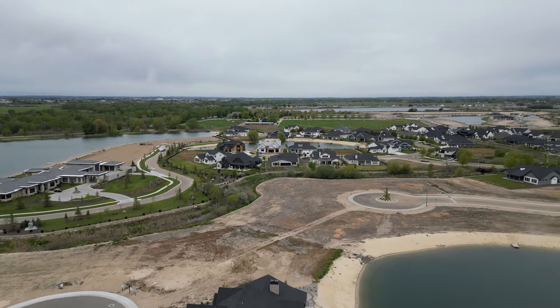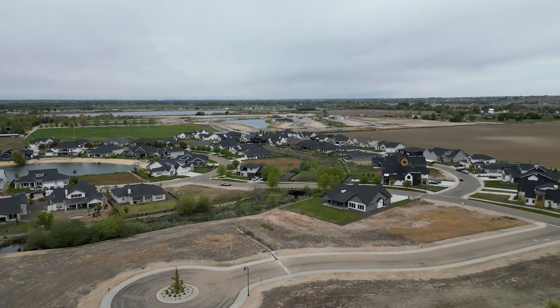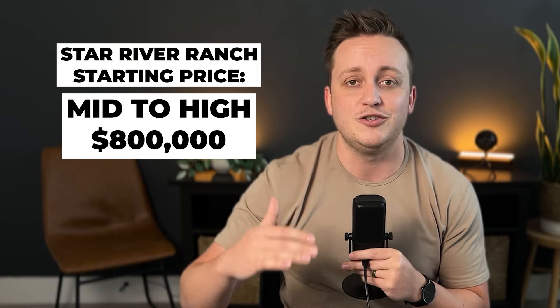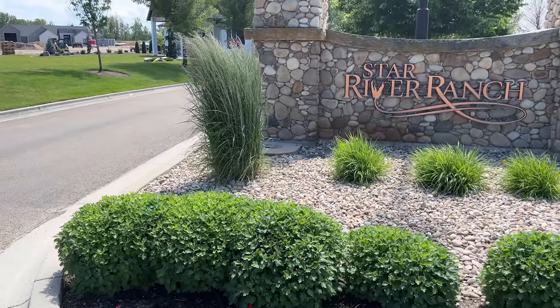Star River Ranch is a great fit if you're looking for a high-end luxury build, maybe a little bit bigger of a lot, but you want to back up to something like a canal or a pond for separation from neighbors. The community is still in the building phase — about half looks done — so there are tons of opportunities for different lots with various builders. Lot sizes range from about a quarter acre up to 1.25 acres for the estate lots with the private lake. Once complete, there will be around 121 home sites total. Homes here start in the mid to high $800,000s.